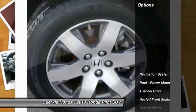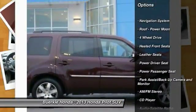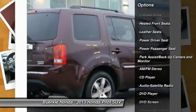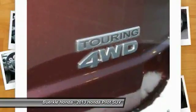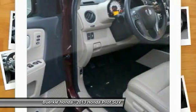Here are some of this vehicle's great options: navigation system, DVD system, anti-lock brakes, four-wheel drive, traction control, power lift gate, power passenger seat, third-row seat, and air conditioning.